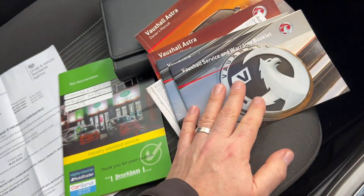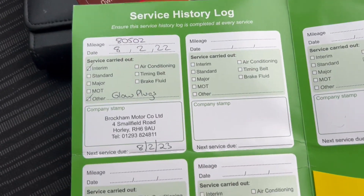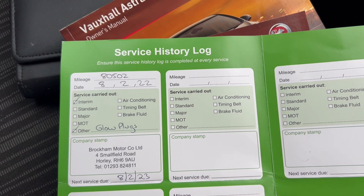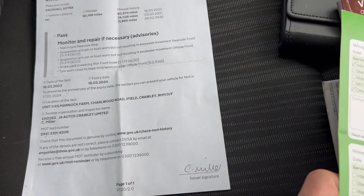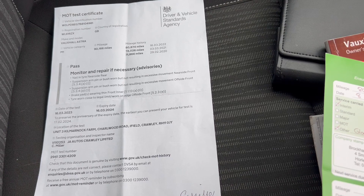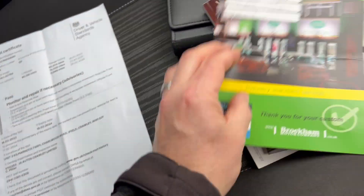It all seems to be present and correct — not exactly a full service history, but quite a lot of stamps for this vehicle. There's another stamp there for February 2022. We have an MOT which is expiring in March 2024, and we have some advisories there as well.